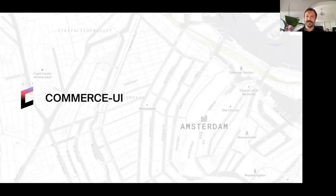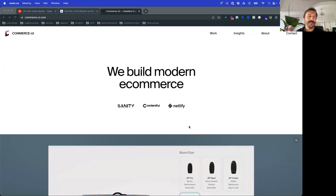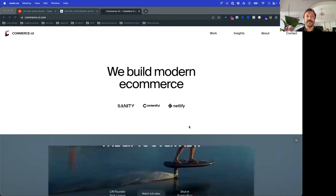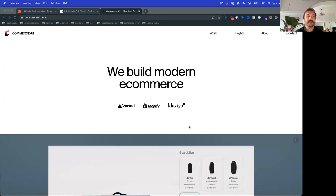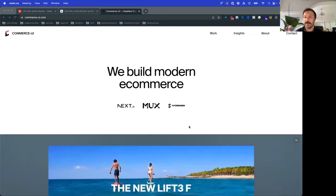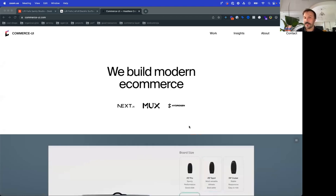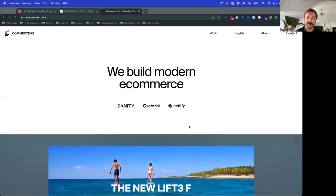Commerce UI is a small boutique agency that builds modern e-commerce for design-driven brands. We feel very confident working for fashion, luxury, sports, technology, or lifestyle brands — like Lift Foils. We support them in growing their technology. One of our unique strengths is that as a development team we understand design very well. We work very closely with UX and know how to transform design into code.